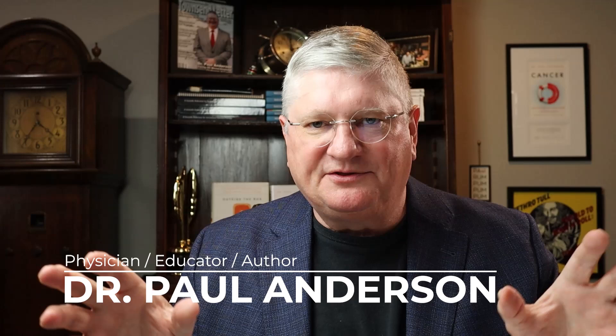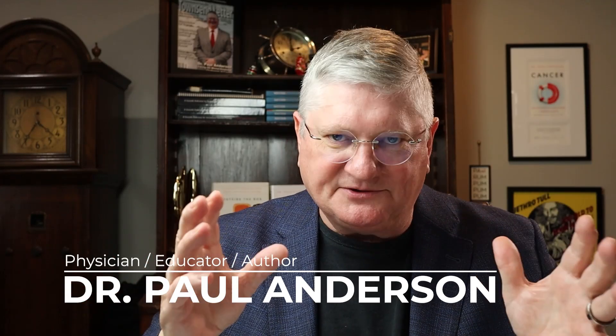Hi, I'm Dr. A, and on this channel we talk about medicine, health, all things integrative therapies, answer your questions, and a few other things.